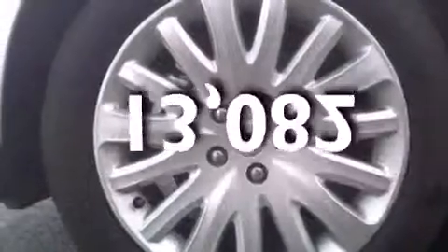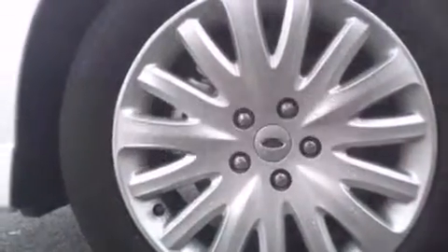This vehicle has fewer than 14,000 miles on the odometer. This vehicle won't last long at this price. Call and arrange a test drive now.